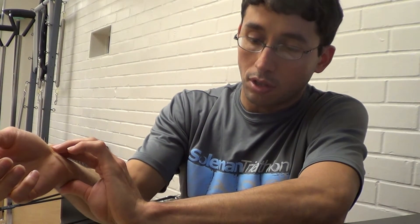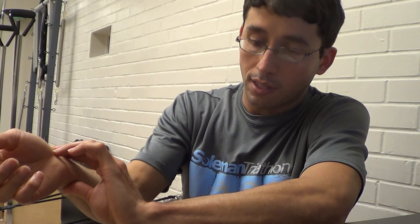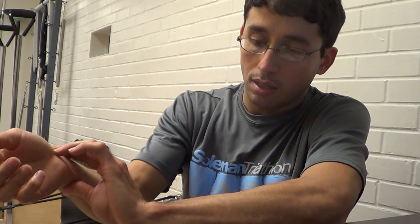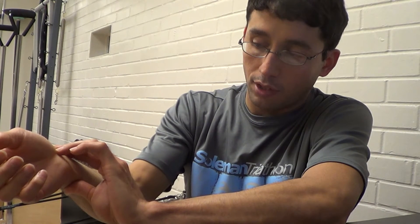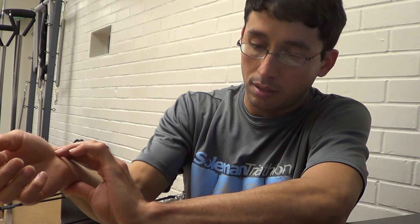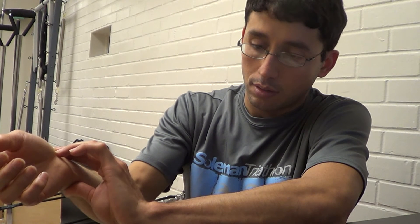I'm going to go ahead and demonstrate 30 seconds. Starting now — zero, one, two... [counts to 32]. So that's 64 beats. For me, that's actually normal considering I'm talking the whole time.